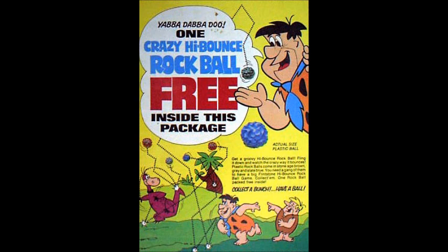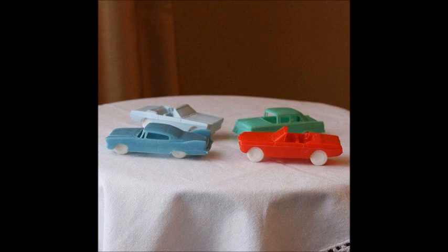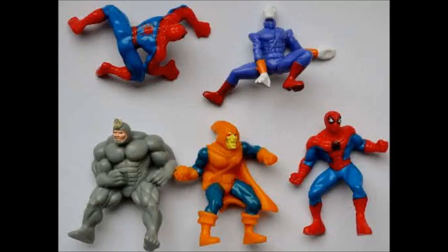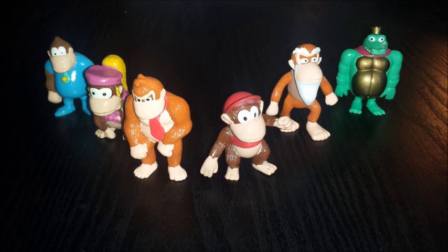Flintstones Crazy High Bounce Rock Ball — that's just a plastic ball. Crispy Critters Zilly Zoo Fun. We got some classic cars here — looks like they just come straight out of a cracker. Some of these toys look like that, but they're coming free with the cereal so you can't really complain. We got a bunch of Mad Monsters, Monster Puff. CBS Radio Spider-Man — we got Chameleon, Hobgoblin, Rhino, Spider-Man. We got a team of pirates.